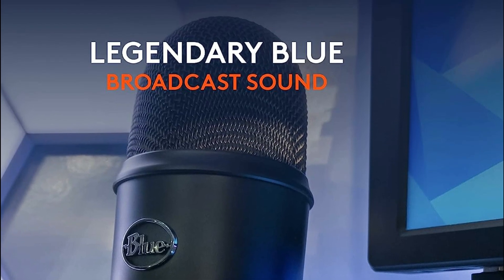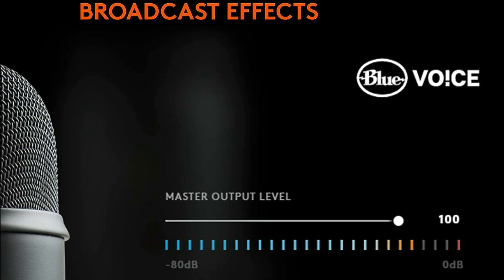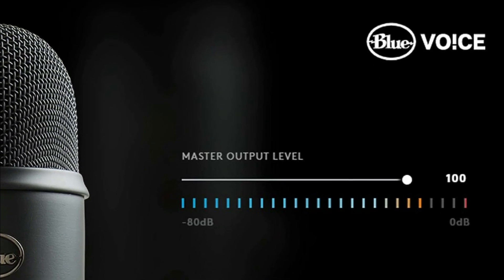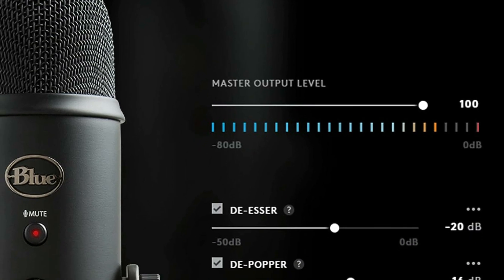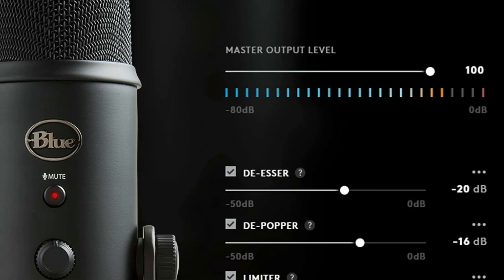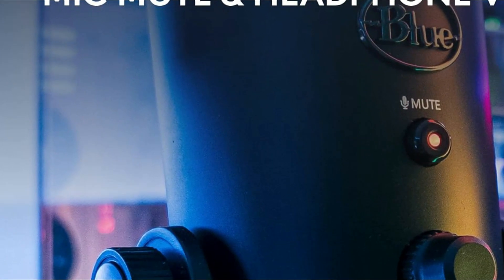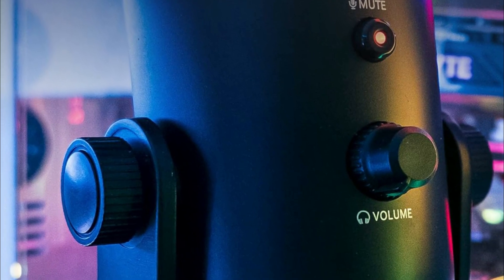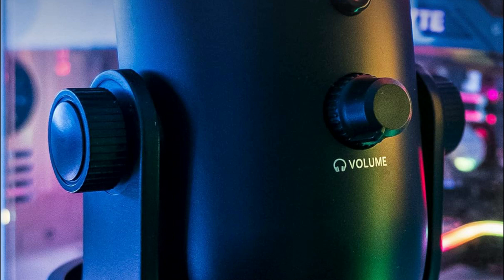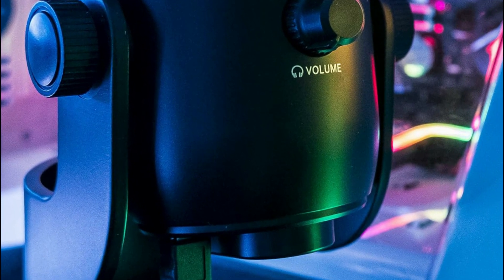Offering features like adjustable headphone volume, pattern selection, instant mute, and mic gain control, it empowers users to fine-tune every aspect of their audio recording and streaming experience. The adjustable desktop stand allows for optimal positioning, while real-time, no-latency monitoring ensures accurate voice tracking. Whether using the included stand or connecting directly to a mic stand or boom arm, setup is quick and effortless, making it compatible with both Mac and PC for seamless recording and streaming.